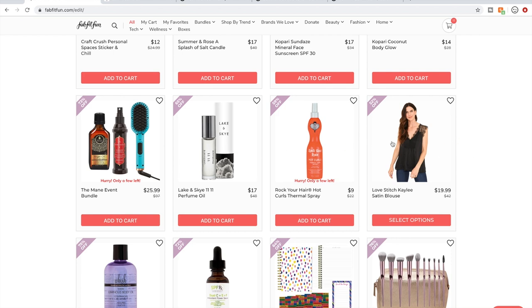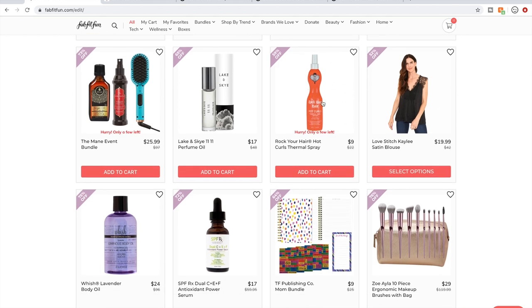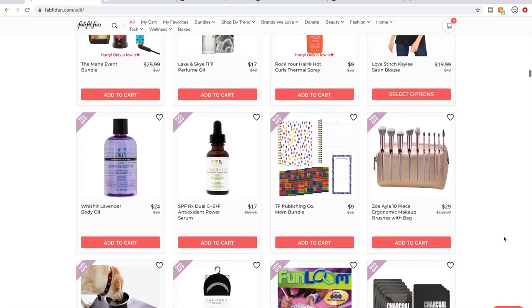Rock Your Hair — some people are starting to say positive things about this brand. I haven't been inclined to try anything from their line yet. Something I also do is go to the website of the brand, and if I don't feel like I really connect with it, that's another reason to skip it. Something about Rock Your Hair just hasn't connected with me.